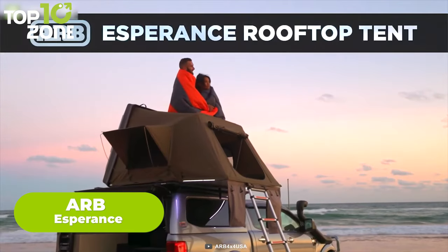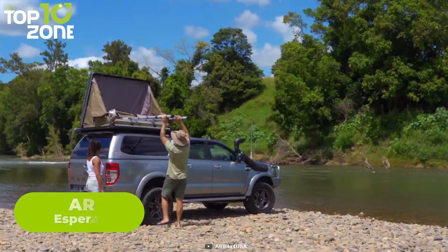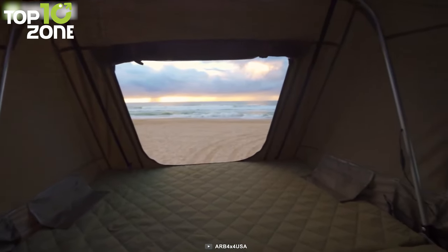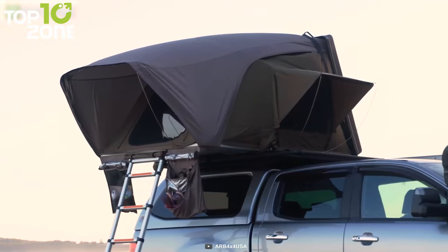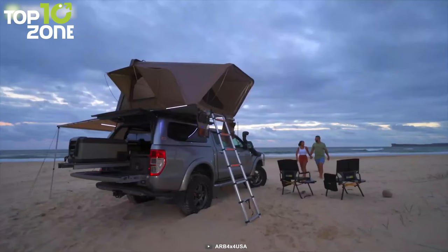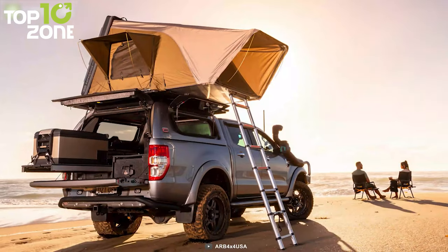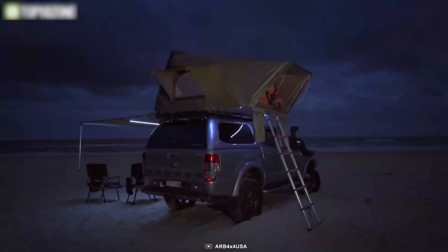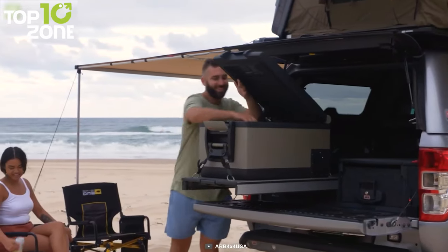Here is another rooftop tent known as the ARB Esperance. This tent was designed to keep convenience as the top requirement. The light hard design enables users to effortlessly open and pack down in a few minutes. The large internal bed space measures 152 centimeters in height and 200 centimeters in width. Three zippered windows with dual midge-proof mesh screens let you enjoy Mother Nature, and the integrated vent ensures maximum airflow and reduced condensation. The canvas is made from 200 GSM poly-cotton fire-retardant with a silver-coated 2-meter water head for extra protection from harsh weather.